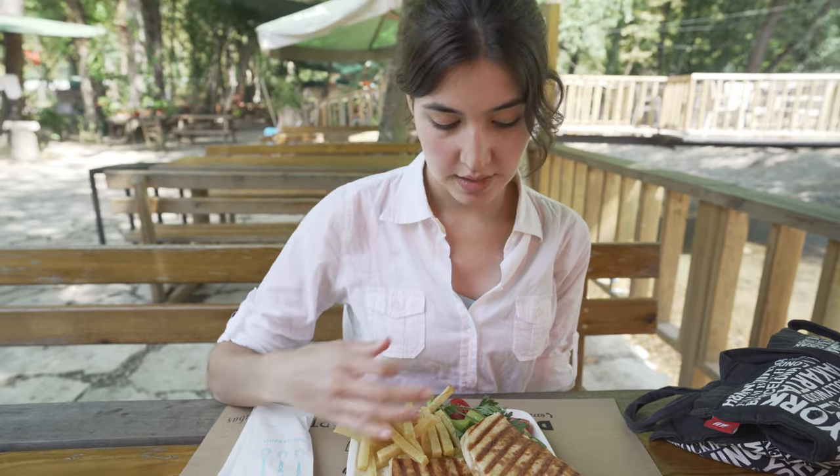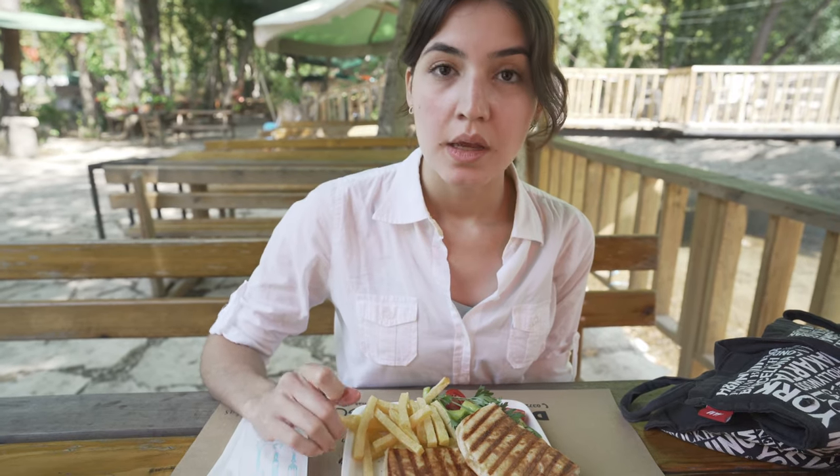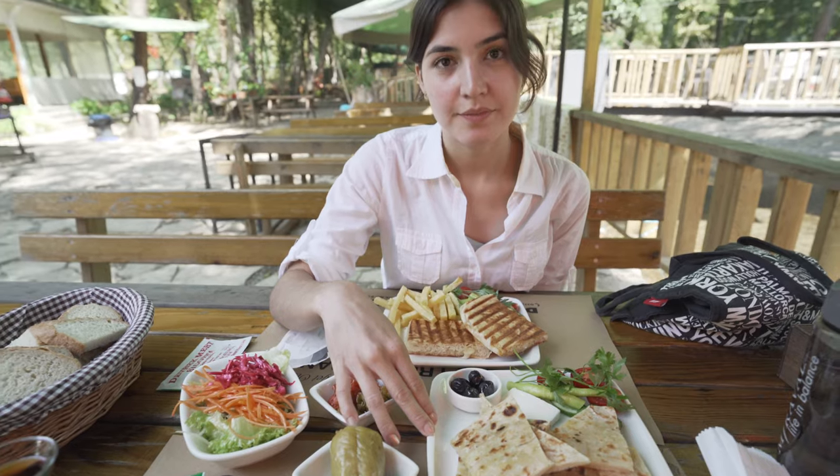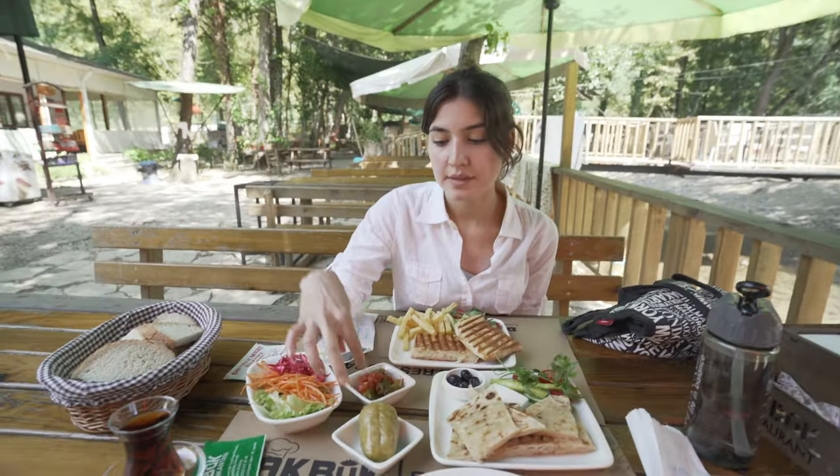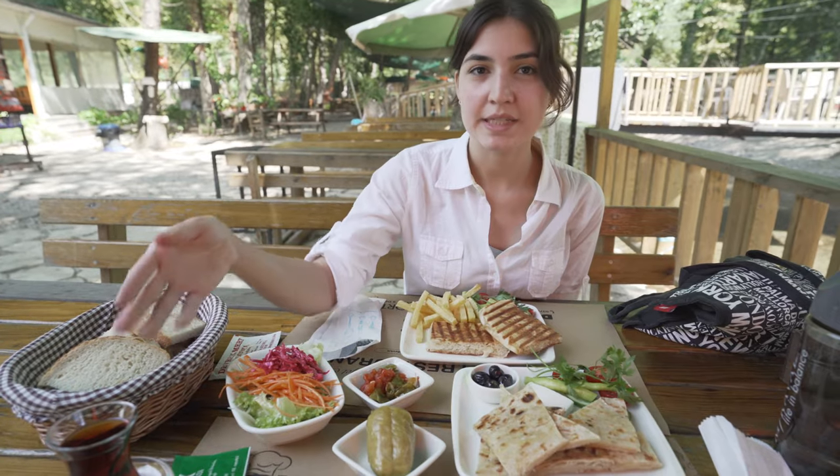I got the kashar la toast — it's like a panini with cheese, comes with fries and some veggies. We also ordered the goza and we're going to split it. Eddie got a grilled sausage, and they offered tea as part of the meal, of course.